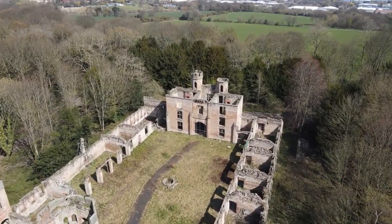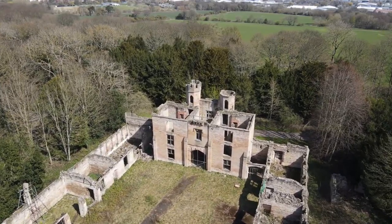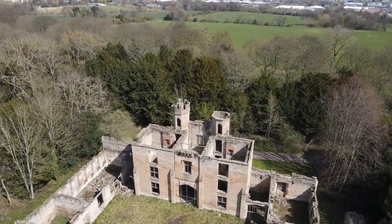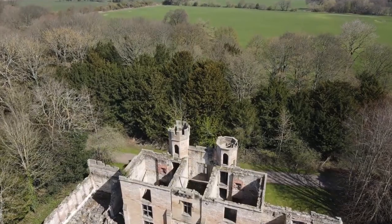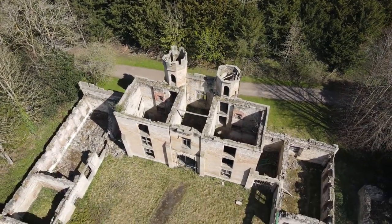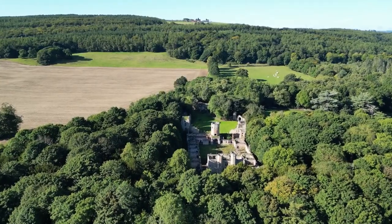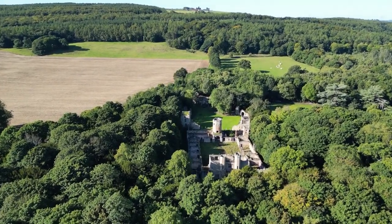I remember when we were kids we used to go in there and there was a barn owl nesting in there, which was an amazing sight for a young lad. Then you go through and you're into the main castle parts where the north and south towers are and what remains.